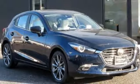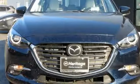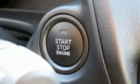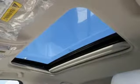Dual-zone climate control, manual transmission, express open sliding and tilting sunroof, gas pressurized shocks, and integrated navigation system with voice activation.